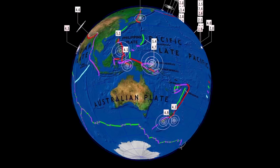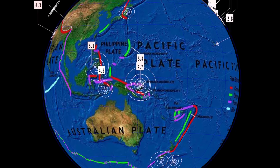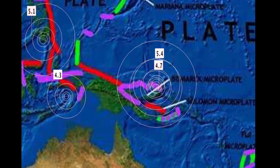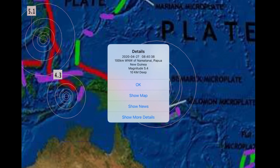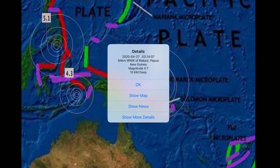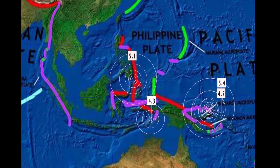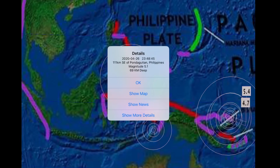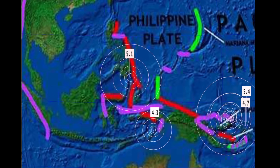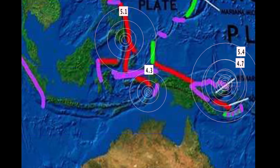Let's get to earthquakes — the last 24 hours from around the world. The largest earthquake was a 5.4 here in Papua New Guinea at a 10 kilometer depth, as well as a 4.7 in Papua New Guinea. Moving westward into the Philippines with a 5.1 at a 69 kilometer depth, and also a 4.3 here in Indonesia.